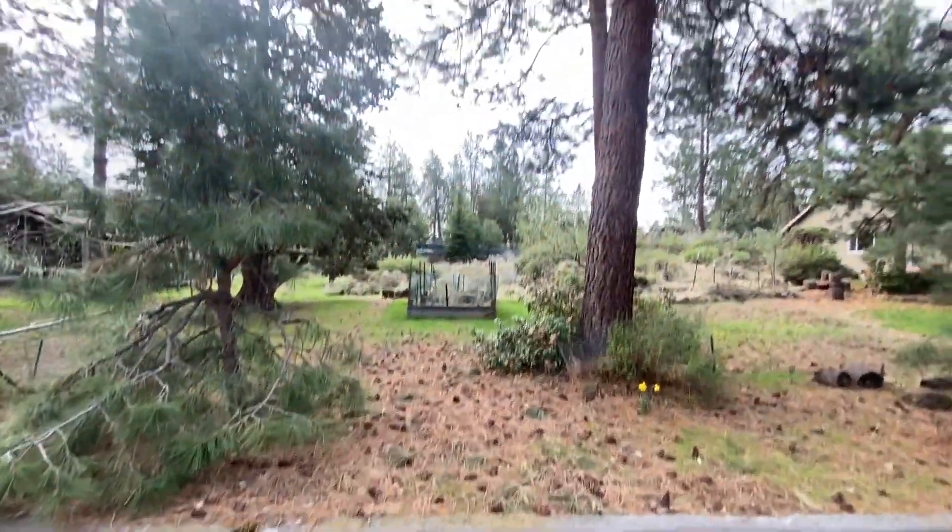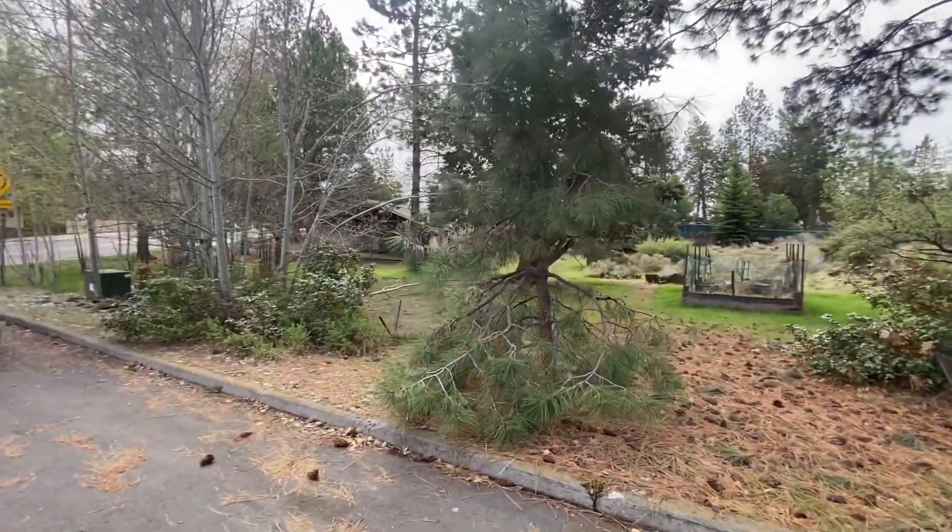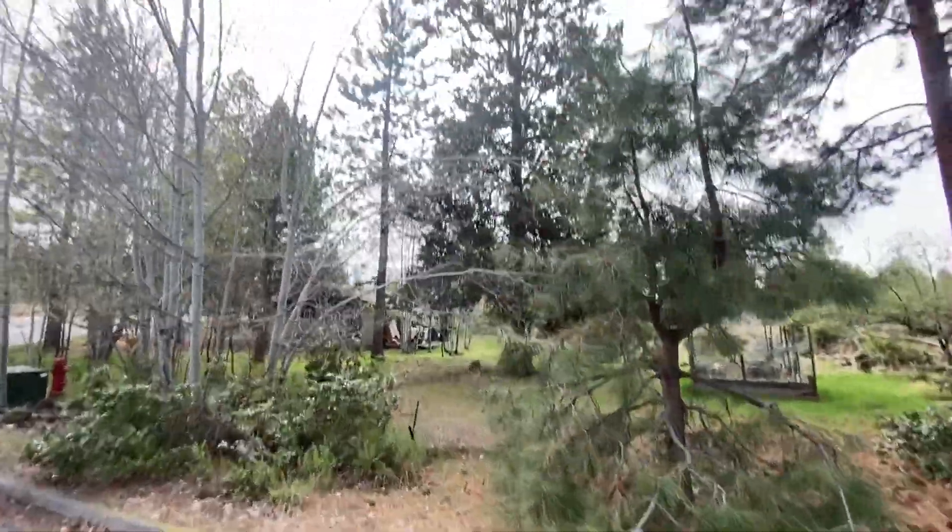The driveway is right there. It is a really nice lot — a really nice spot.